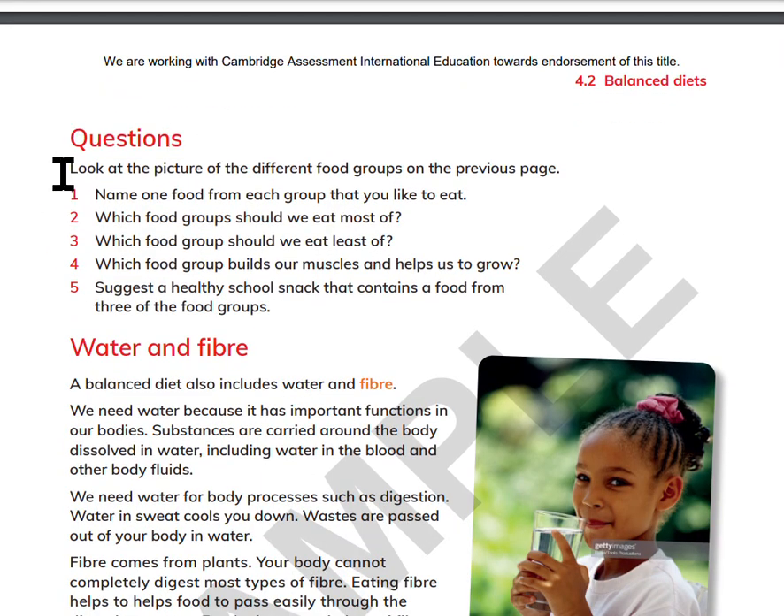Questions. Look at the picture of the different food groups on the previous page. Name one food from each group that you like to eat. Which food groups should we eat most of? Which food groups should we eat least of? Which food group builds our muscles and helps us to grow? Suggest a healthy school snack that contains food from three of the food groups.